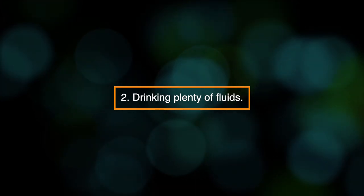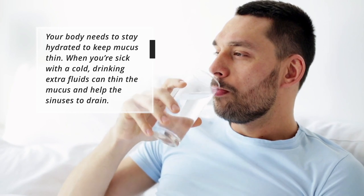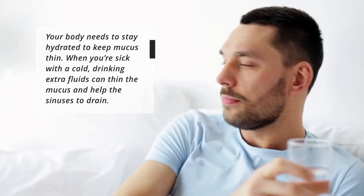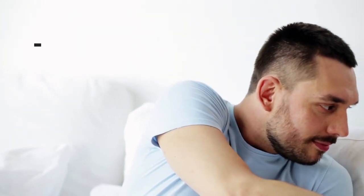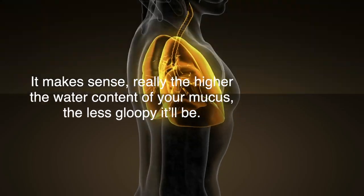2. Drinking plenty of fluids. Your body needs to stay hydrated to keep mucus thin. When you're sick with a cold, drinking extra fluids can thin the mucus and help the sinuses to drain. It makes sense, really — the higher the water content of your mucus, the less gloopy it'll be.